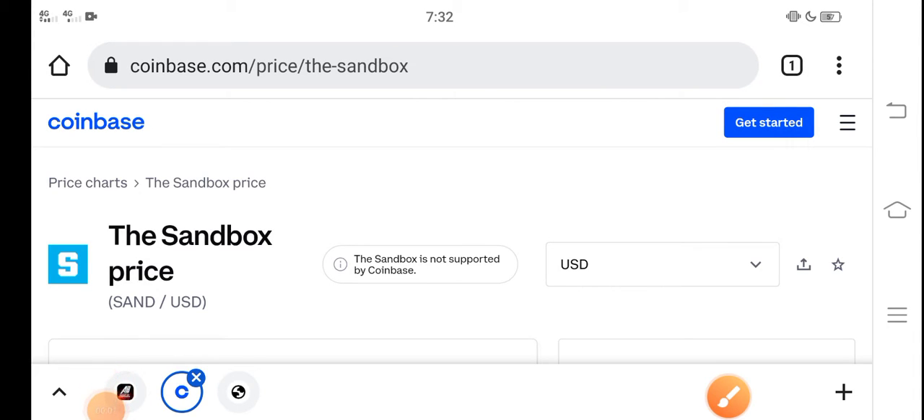Hey, what's up everybody, how are you? Hope you're fine, hope you have a good day. In this video I'm talking about sandbox price update — the price of SAND coin, the price changes. Let me show you all these updates in this short video.